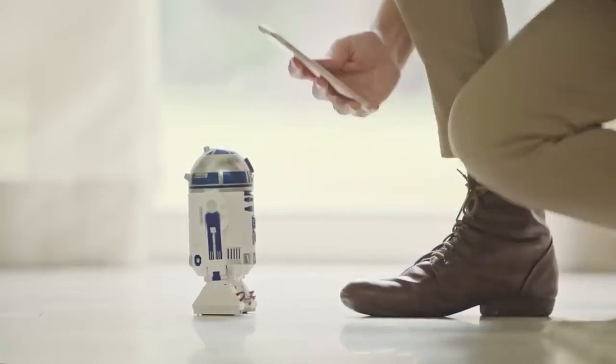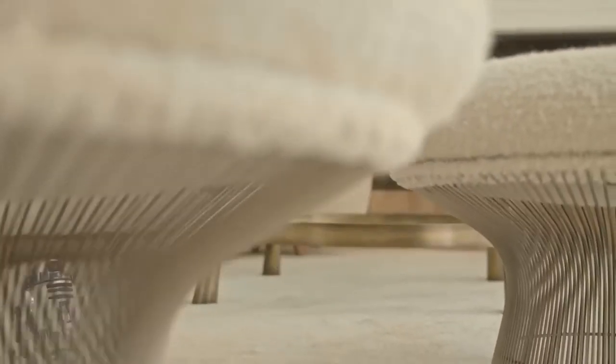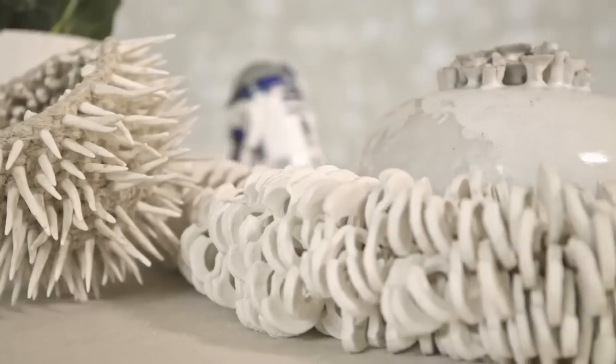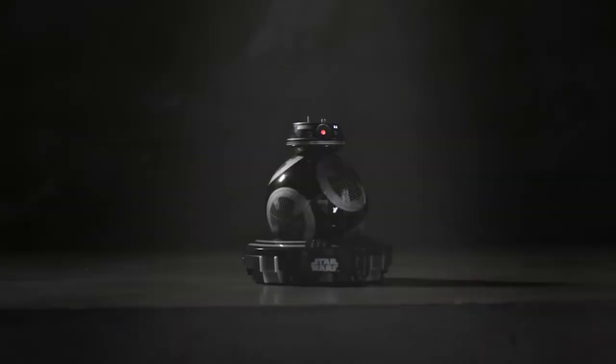So there you have it, folks — the 10 future motorcycles you must see. From advanced technology to sleek design, these motorcycles are the perfect blend of form and function, delivering an unparalleled riding experience for riders of all types. So why wait? Get out there and experience the future of motorcycling today.